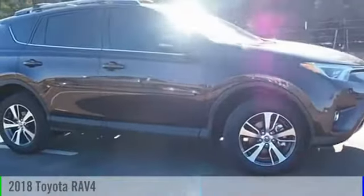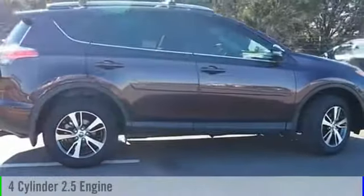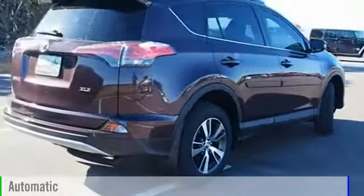2018 RAV4. This vehicle is powered by a front-wheel drive, four-cylinder, 2.5-liter engine, and comes with an automatic transmission.